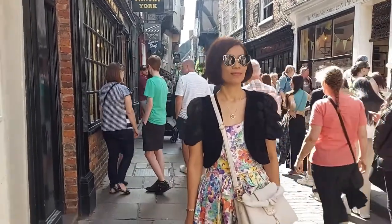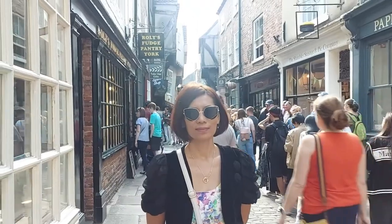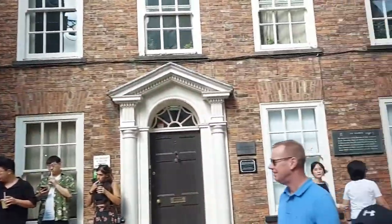The Shambles — apparently, I've been doing some reading — it's the best example of a medieval street in the world. Most of these buildings and the street were built in the 13th to the 15th century. Let's move on, because there's lots to see and lots more to do.